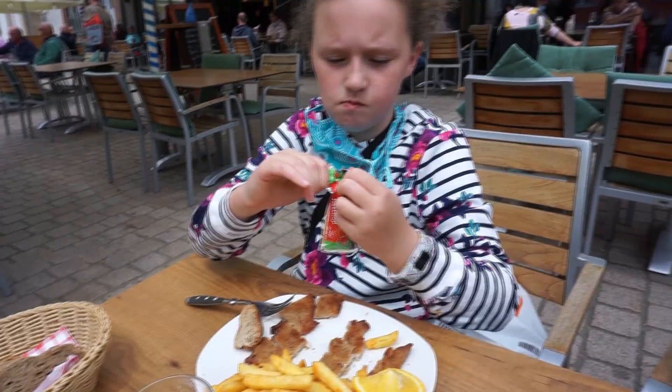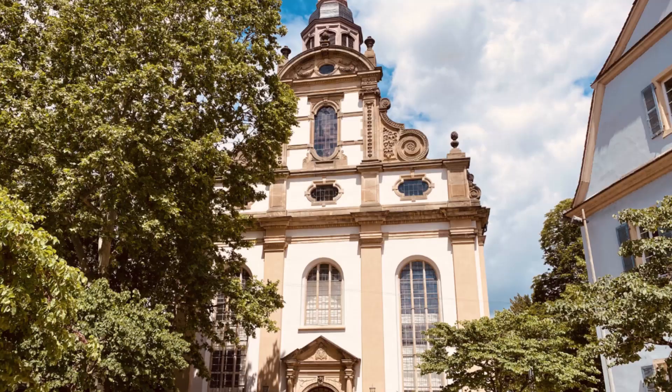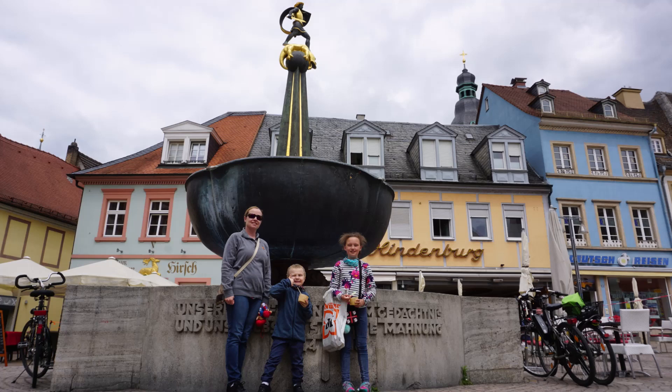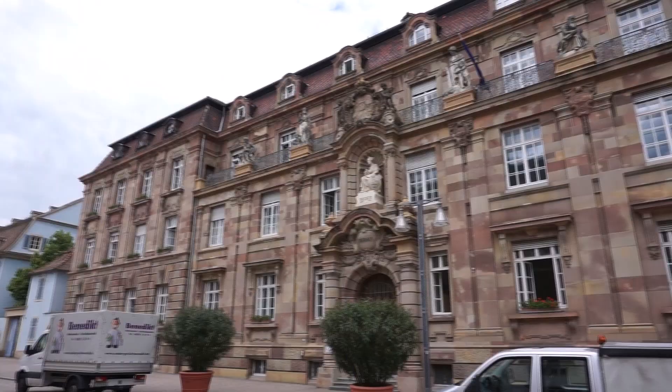In the fourth century, Civitas Nemetum appeared on a map in present-day Speyer, and in the fifth century it was destroyed. Around 200 years later, in the seventh century, the town was re-established and named Speyer after a nearby Frankish settlement.